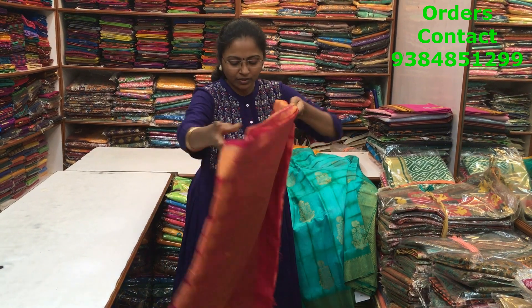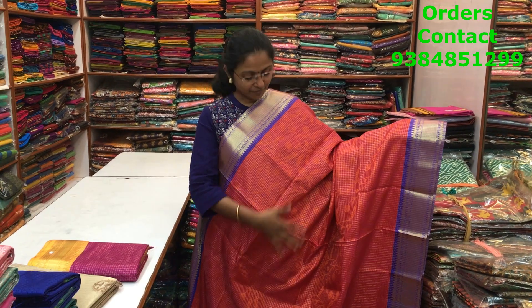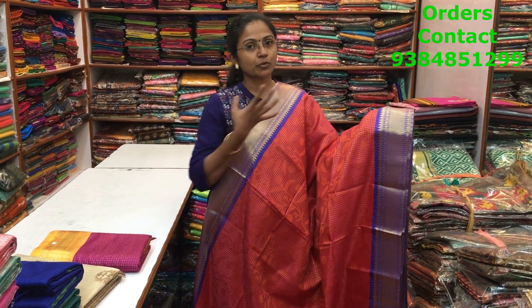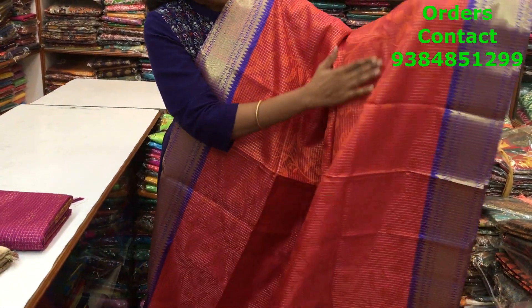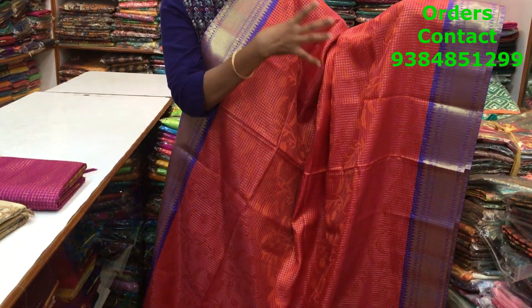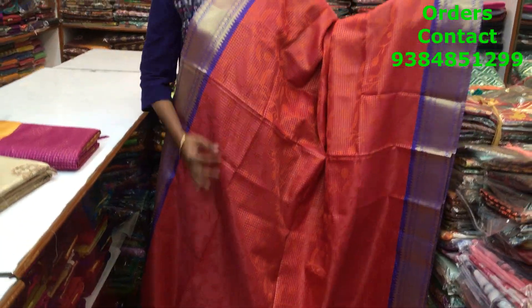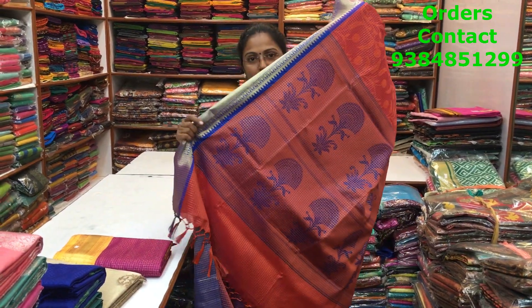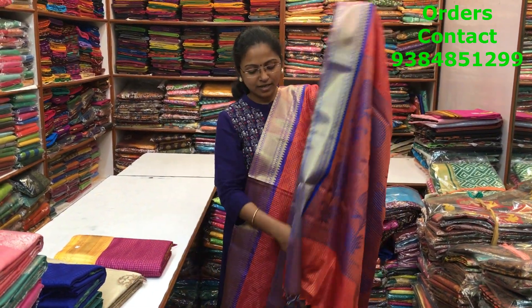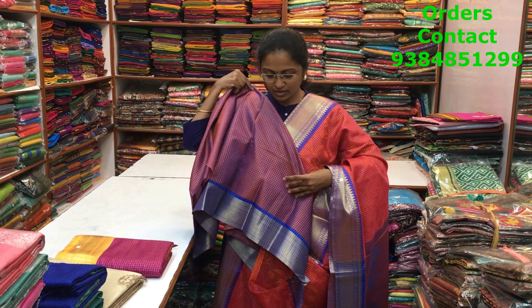A very beautiful red Banarasi saree with a contrast blue color border — golden zari borders — and throughout the body you have small checks with a beautiful self-embossed design running along the body of the saree. Very classy and rich design. This is the pallu with tassels, and the blouse is a contrast blouse.